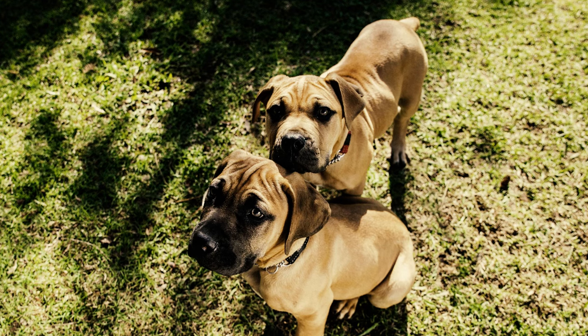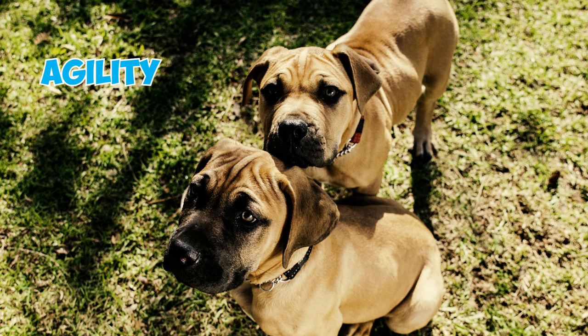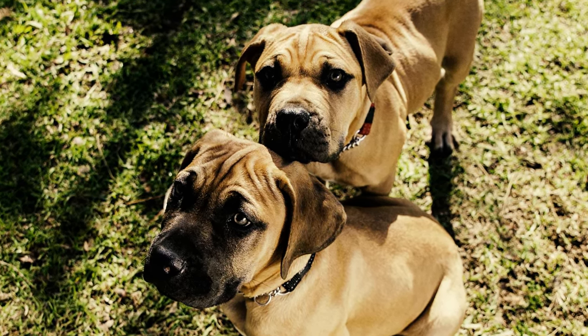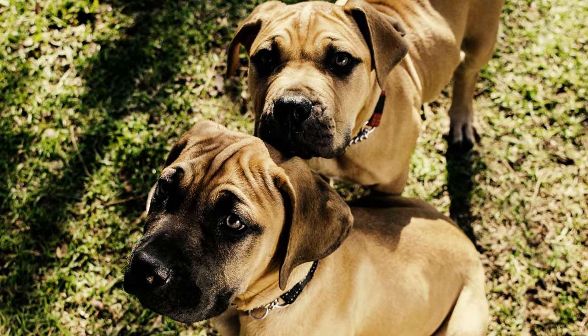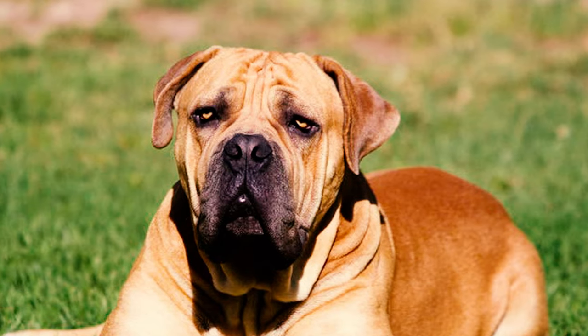Fact four: for the Boerboel, movement serves as the ultimate confirmation test. As the most agile among Molosser breeds, their power and agility should be evident in the robust movement. The front reach complements a sturdy rear drive, maintaining a firm and strong back without excessive body roll.